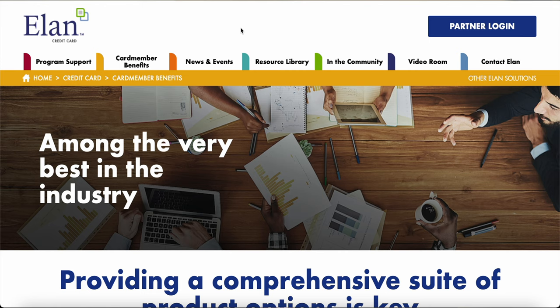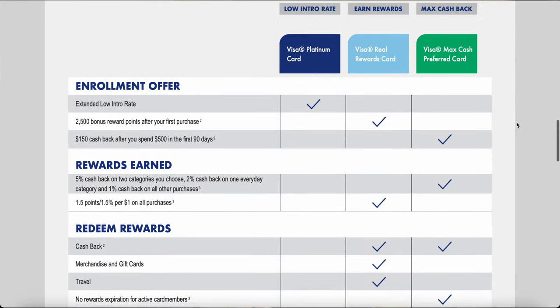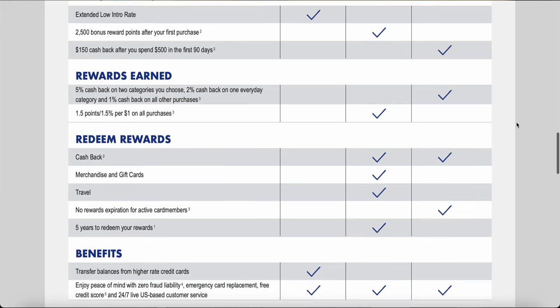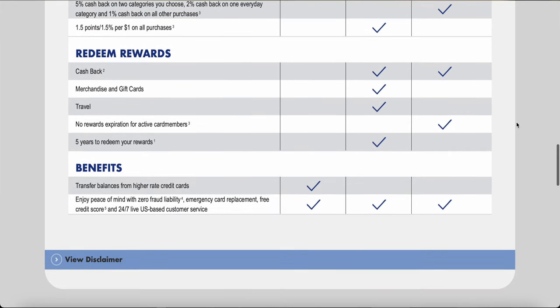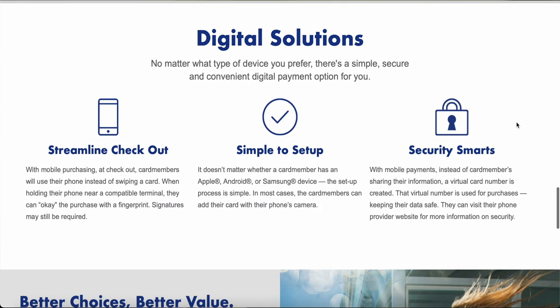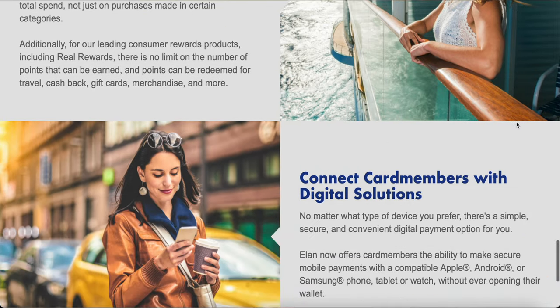We'll quickly touch on Elan. We've encountered Elan before in these credit card catalog videos. Sometimes smaller regional banks contract with Elan — it's a company that runs their credit card reward system. As a result, you tend to see cards that are familiar across issuers. It's because it's run by the same provider, offering a service of products to the bank. We end up with a lot of carbon copy cards, which is not necessarily a bad thing — just something to be aware of.